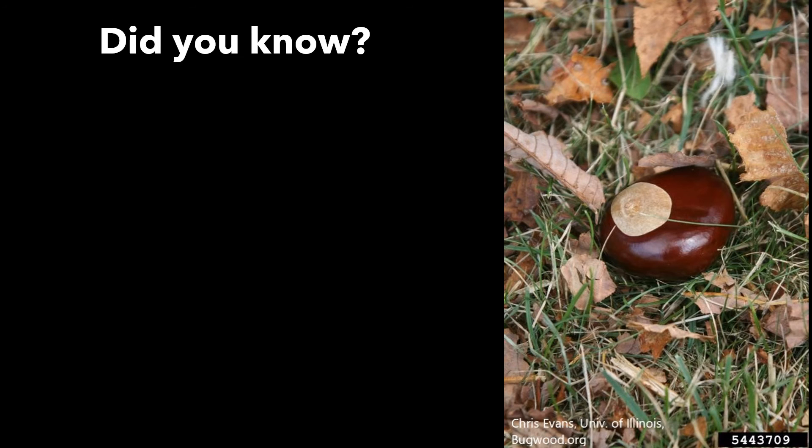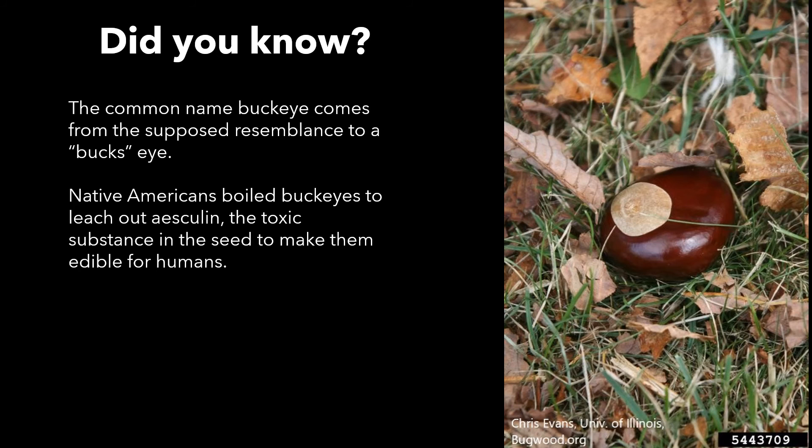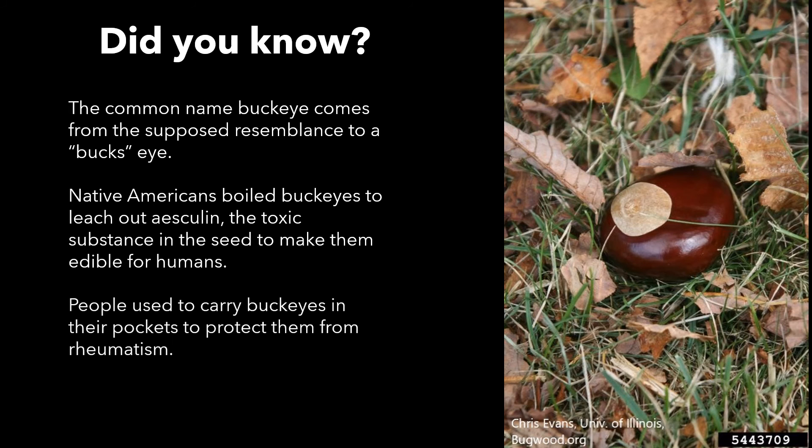Did you know the common name Buckeye comes from the resemblance to a buck's eye? And that Native Americans boiled the Buckeyes to leach out asculin — the toxic substance in the seed — to make them edible for humans? And that people used to carry Buckeyes in their pockets to protect them from rheumatism? And this last one I bet everybody already knows: the Ohio Buckeye is the state tree of Ohio.